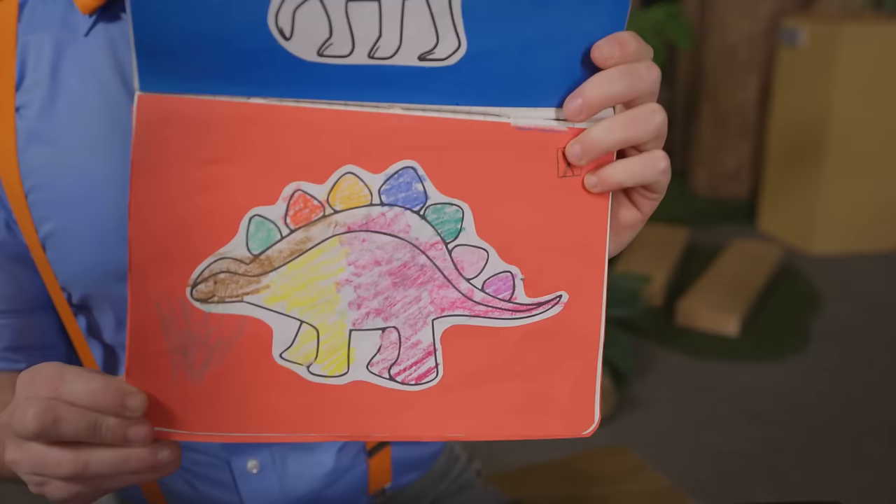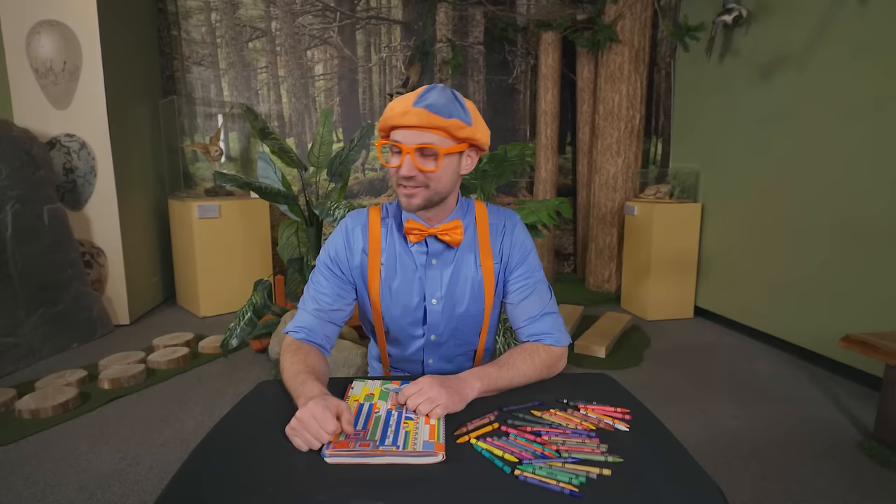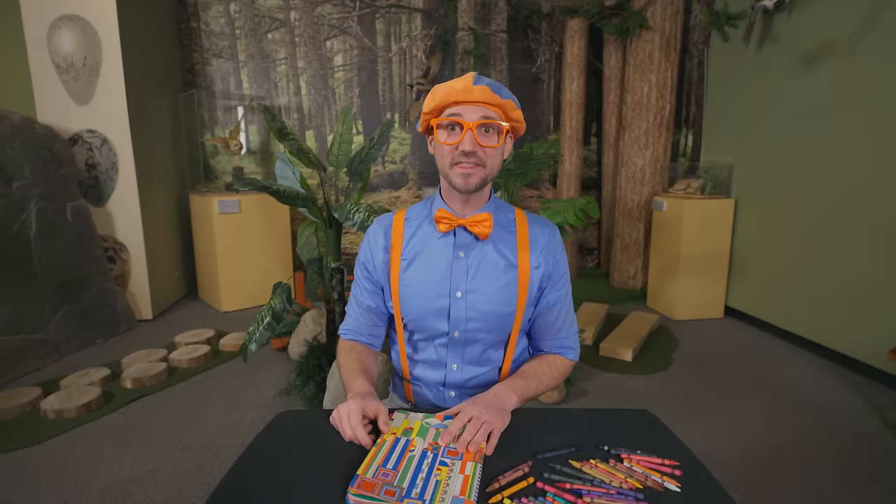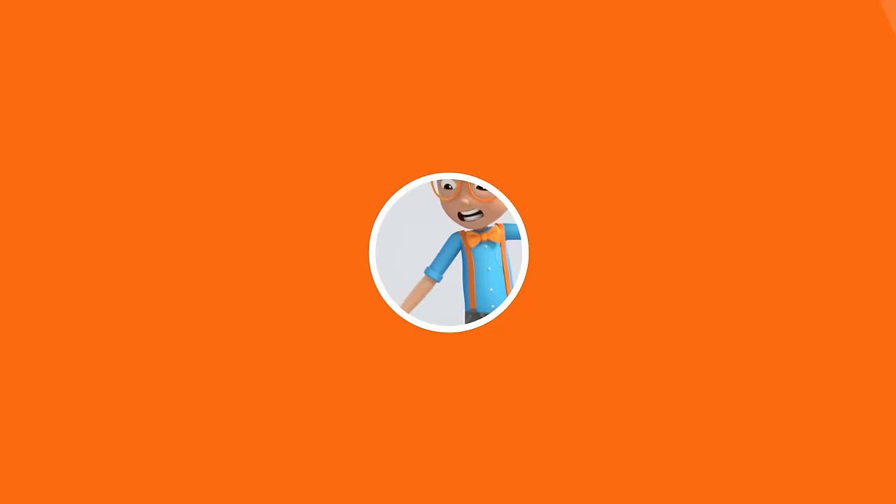That was so much fun learning about dinosaurs with you! I sure do love dinosaurs — what magnificent creatures they were! Well, this is the end of this video. But if you want to watch more of my videos, all you have to do is search for my name. Will you spell my name with me? B-L-I-P-P-I — Blippi! Good job! I'm gonna keep this book right here so the next person that comes here can color one of their favorite dinosaurs. See you later!